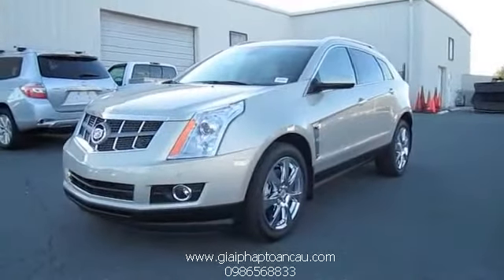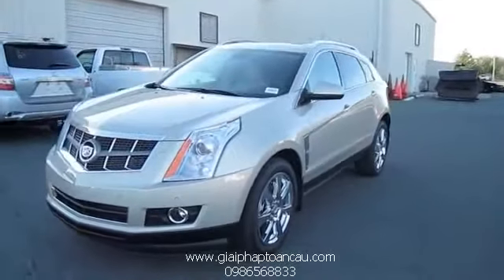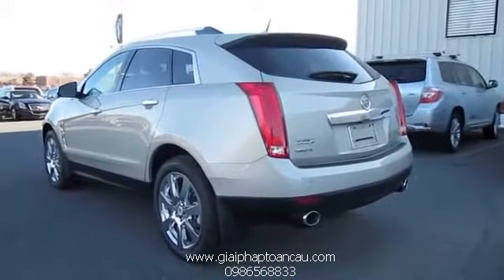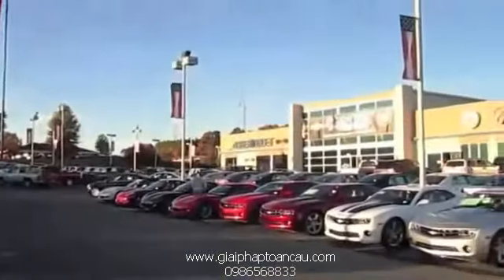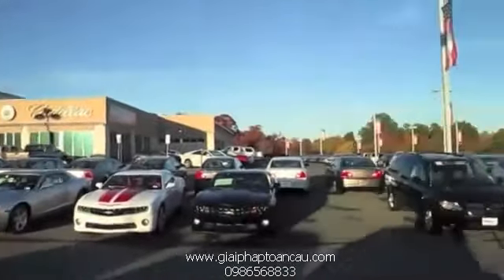Hey everybody, what's going on? Today I bring you the 2011 Cadillac SRX Performance Collection, and this is going to be a full in-depth tour of the SRX. We'll start it up, show the engine, go over the performance data, and show you a bunch of the features on the interior as well as exterior. Today I'm at Hendrix Chevrolet Cadillac in Monroe, North Carolina.